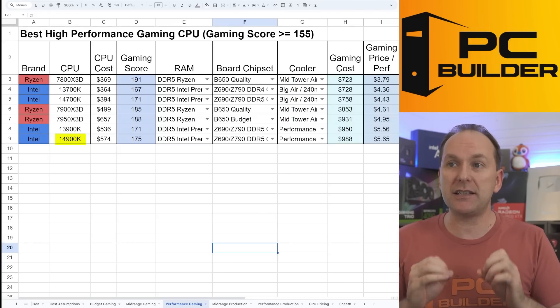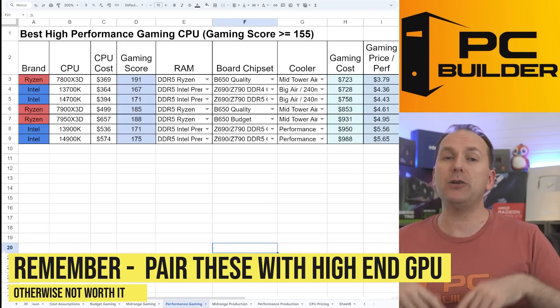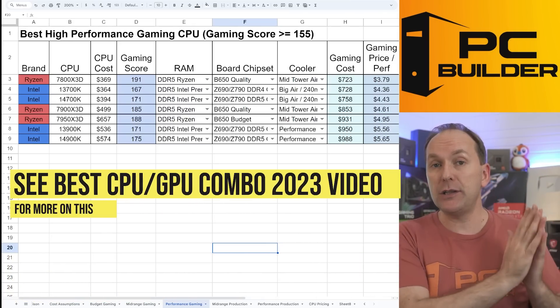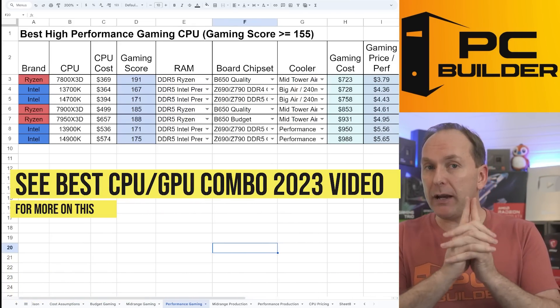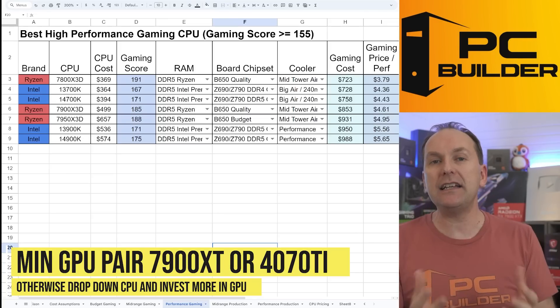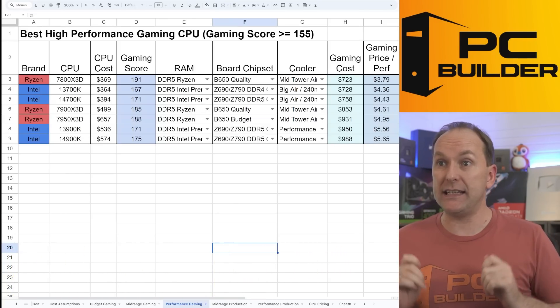Remember, in order to get the most out of these CPUs you really need a high-end gaming GPU. We cover this in our best CPU-GPU combo video. I would pair the 7800X 3D — or honestly any of these CPUs — with at least a Radeon RX 7900 XT, but probably a higher GPU or an RTX 4070 Ti.